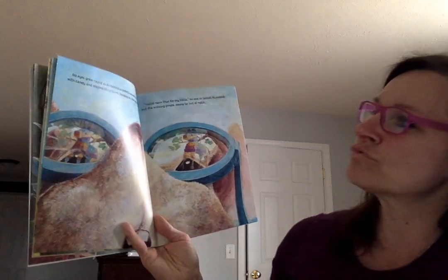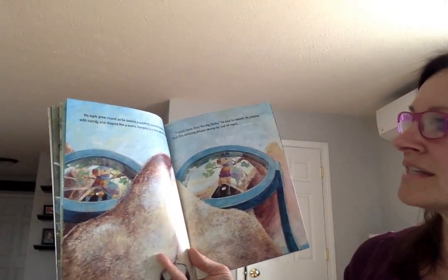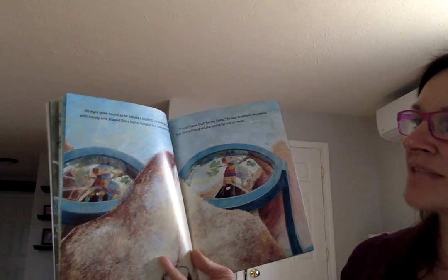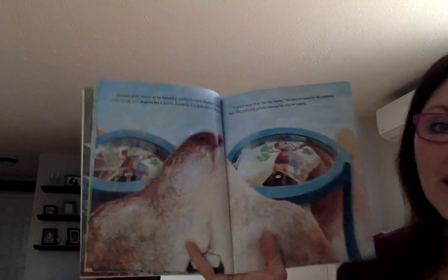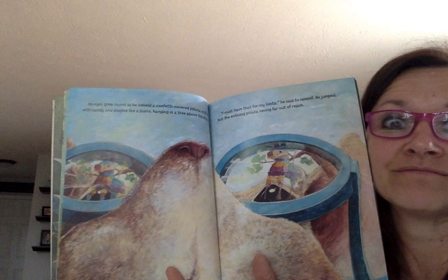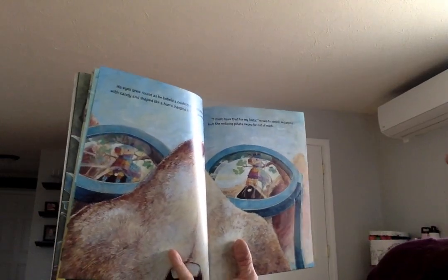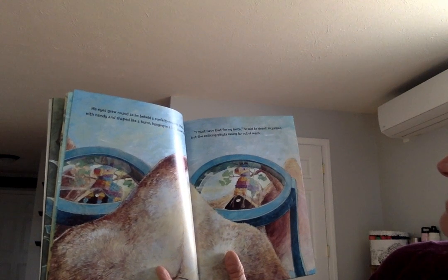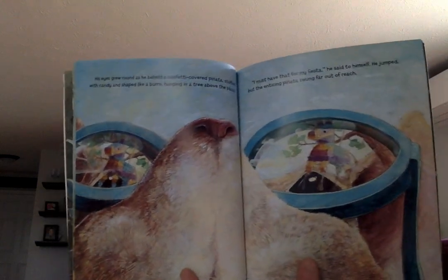His eyes grew round as he beheld a confetti-covered piñata stuffed with candy and shaped like a burro — which is another name for a donkey — hanging in a tree above the plaza. Have you ever got to hit a piñata? What came out? 'I must have that for my fiesta,' he said to himself. He jumped, but the enticing piñata swung far out of reach.